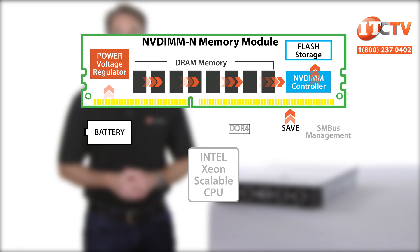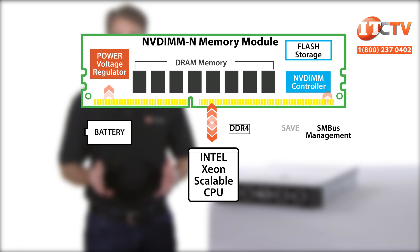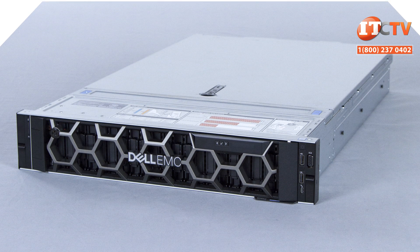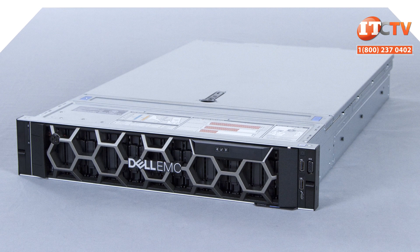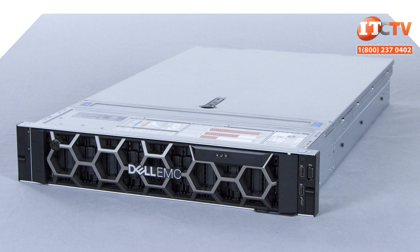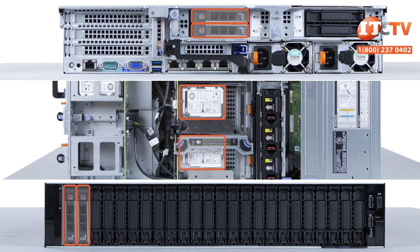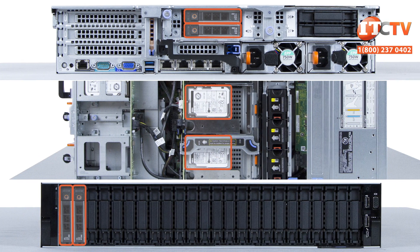It doesn't matter if you have a single NVDIMM module or 12 NVDIMMs installed. All modules run in parallel and will transfer all data from DRAM to flash within about a minute. And whether you install a single NVDIMM module or 12, you still need to pair that with 12 RDIMM modules. This system has six 2.5-inch 300-gigabyte SAS HDDs with 12 gigabit per second throughput distributed throughout the chassis, with two in front, two in the mid-tray, and two in the rear 2.5-inch drive carrier, both of which have their own hot-swap backplane.